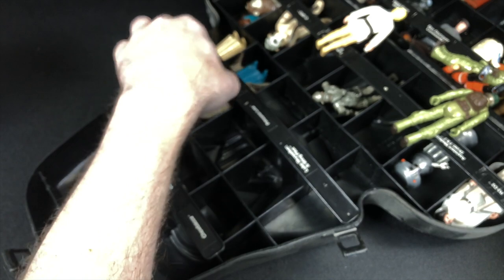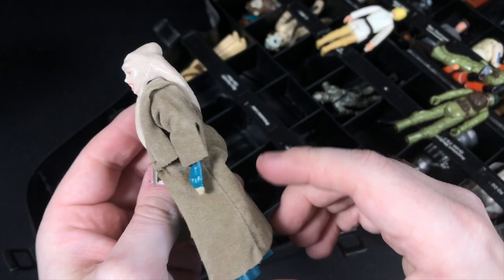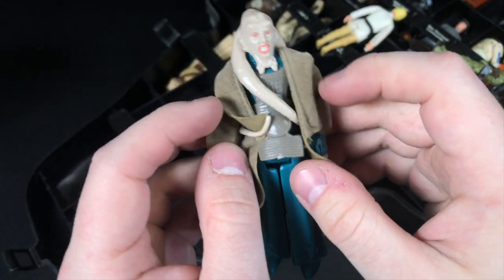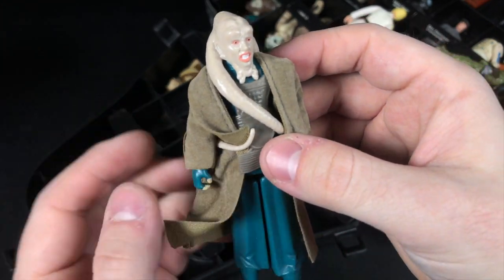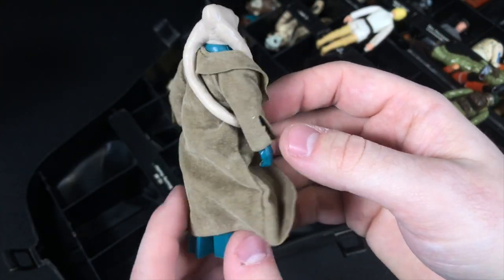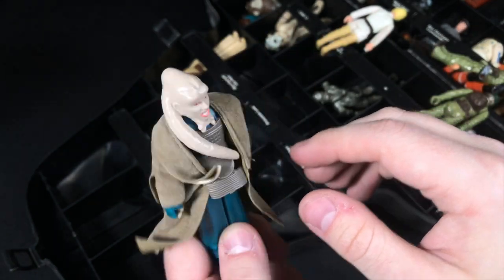Here we've got a near-complete Bib Fortuna. I say near-complete because he's missing his staff, but he's got everything else — his cloak and his chest armor. Bib Fortuna is not the best-looking guy in town, but this is a very cool figure regardless. Very good condition too. Look at the paint on there — it just looks phenomenal.